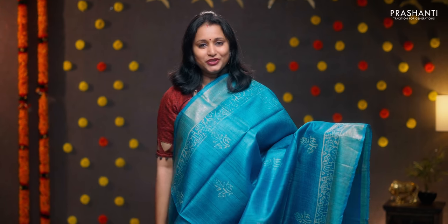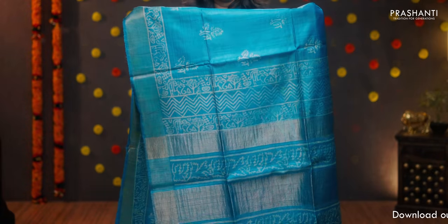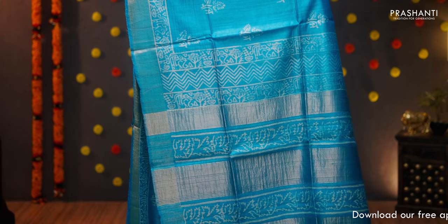Blue — one more pretty saree with kadi zari borders. Very pretty floral printed buttas running along the entire body. Printed pallu with tassels done. A plain blouse in blue, priced at 5650.